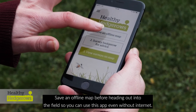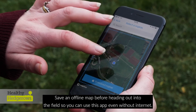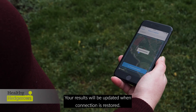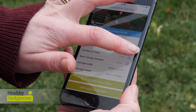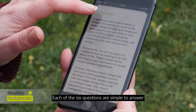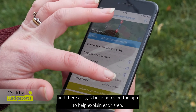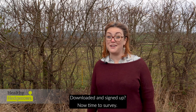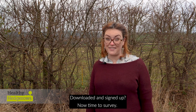Save an offline map before heading out into the field so you can use the app even without internet. Your results will be updated when connection is restored. Each of the six questions are simple to answer and there are guidance notes on the app to help explain each step. Downloaded and signed up — now time to survey!